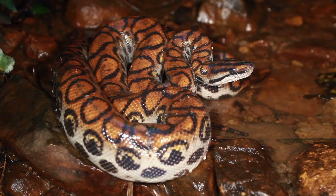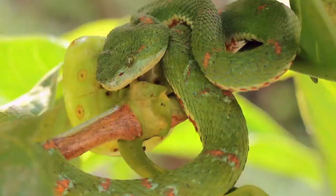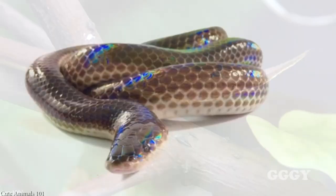Snakes are some of the most varied types of animals on our planet, and some of them are absolutely spectacular. Snake species have an incredible range of colors, patterns, and formations. Let's take a look at the top 15 most beautiful snakes on Earth.